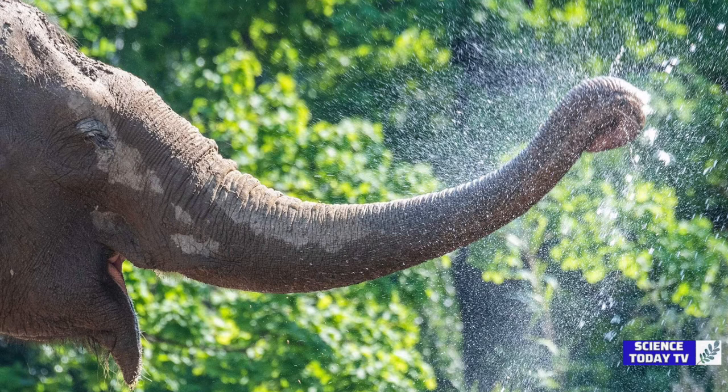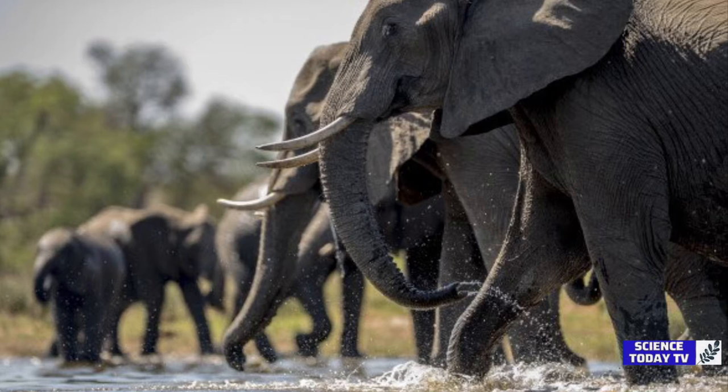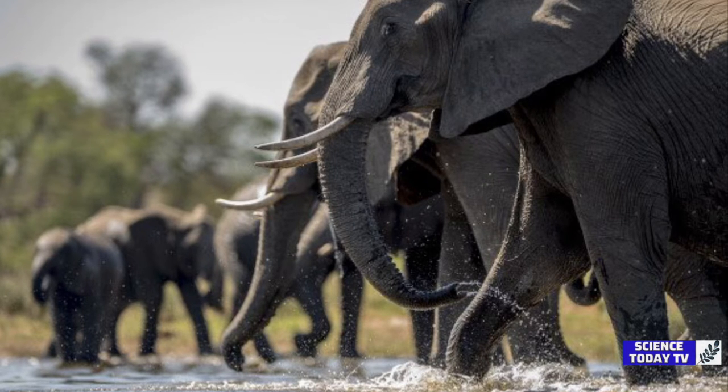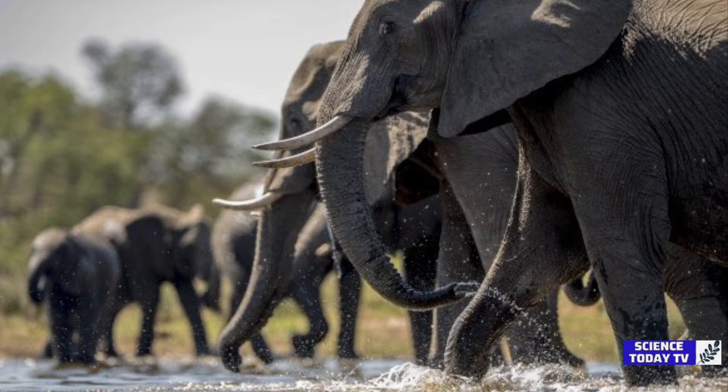By watching elephants inhale liquid from an aquarium, the team was able to time the durations and measure volume. In just 1.5 seconds, the trunk sucked up 3.7 liters — the equivalent of 20 toilets flushing simultaneously.